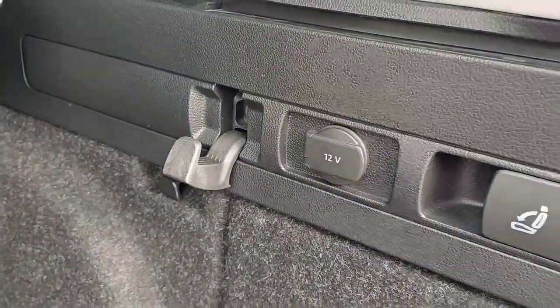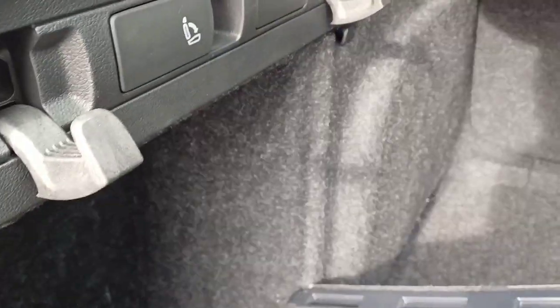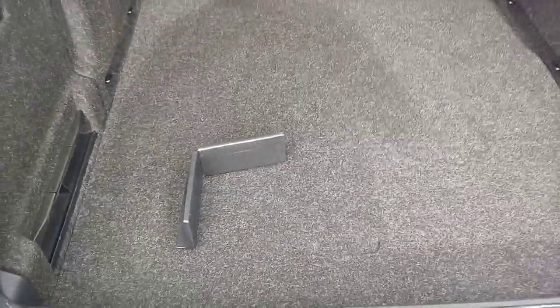On the side here we have a 12-volt charger. We also have two hooks on either side for hanging up bits and pieces, and a nice little side pocket for your extra bits and pieces. If you open up the false floor you can see we have our spare tyre and kit.